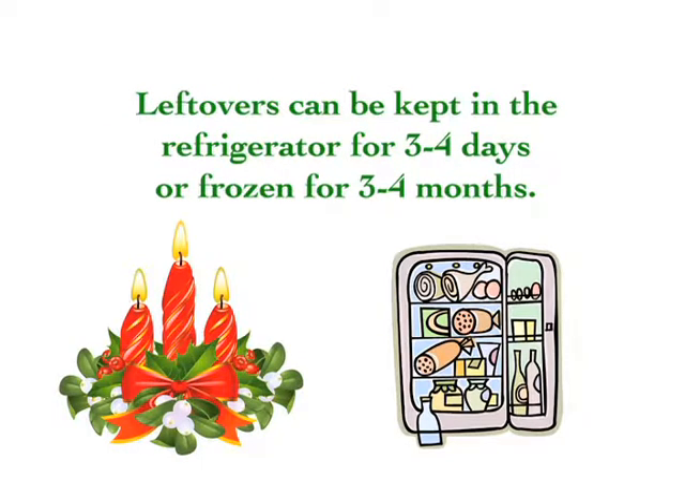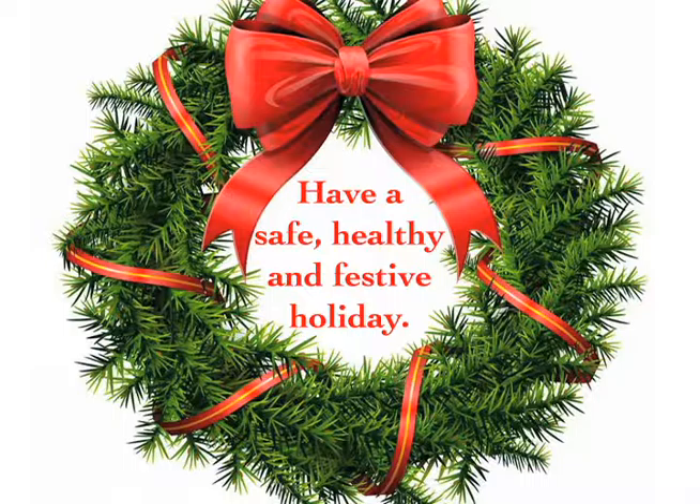Leftovers can be kept in the refrigerator for three to four days, or frozen for three to four months. Have a safe, healthy, and festive holiday.